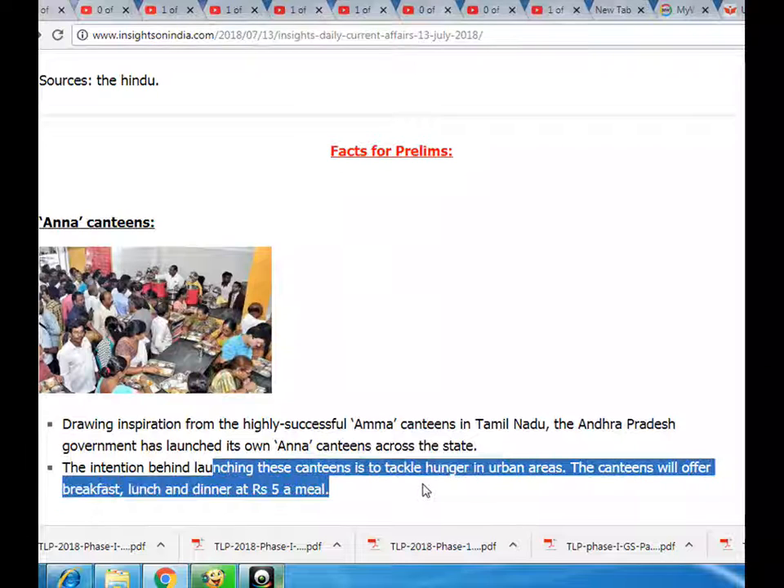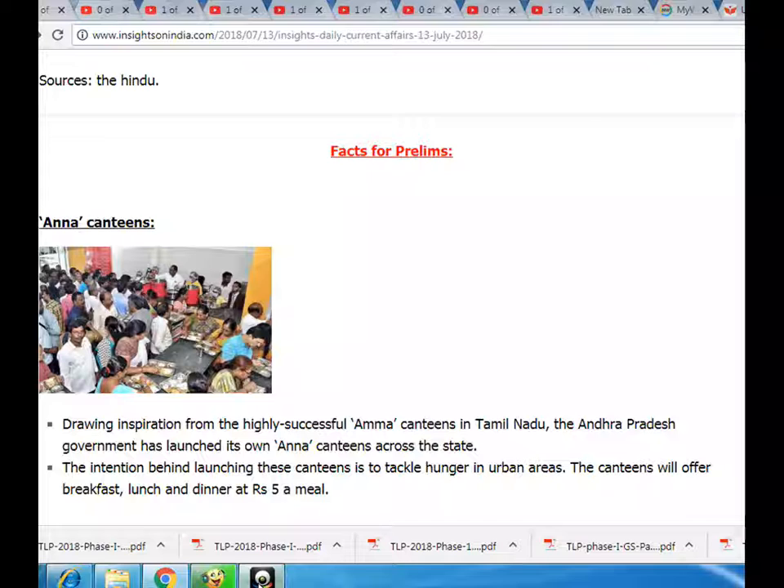The intention behind launching these canteens is to tackle hunger in urban areas. The canteens will offer breakfast, lunch and dinner at five rupees a meal.